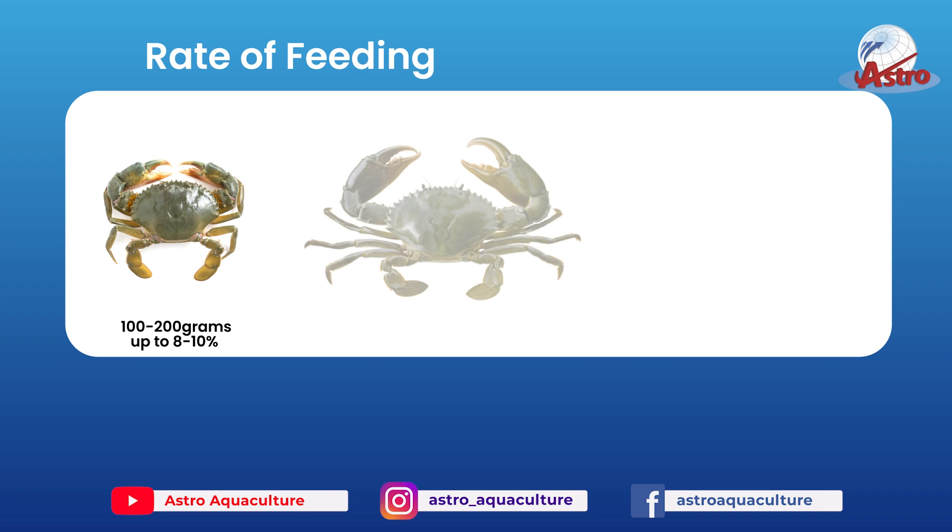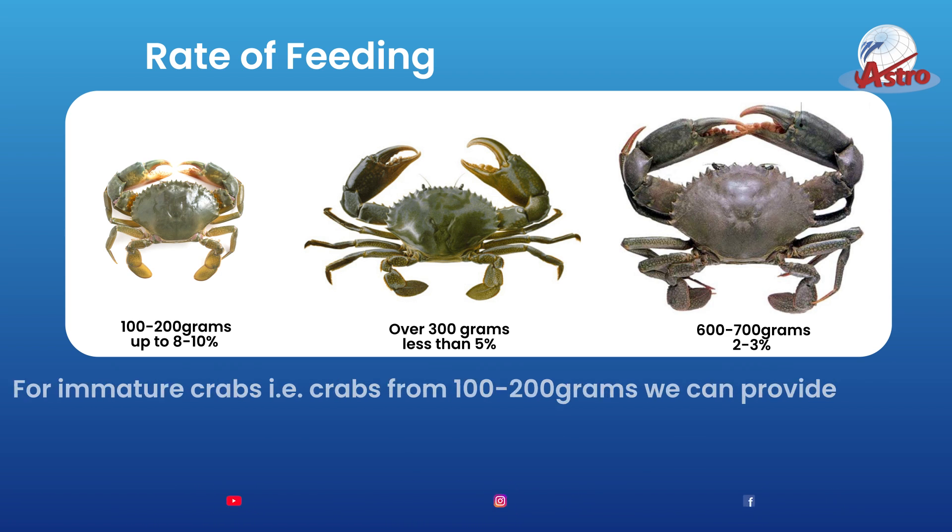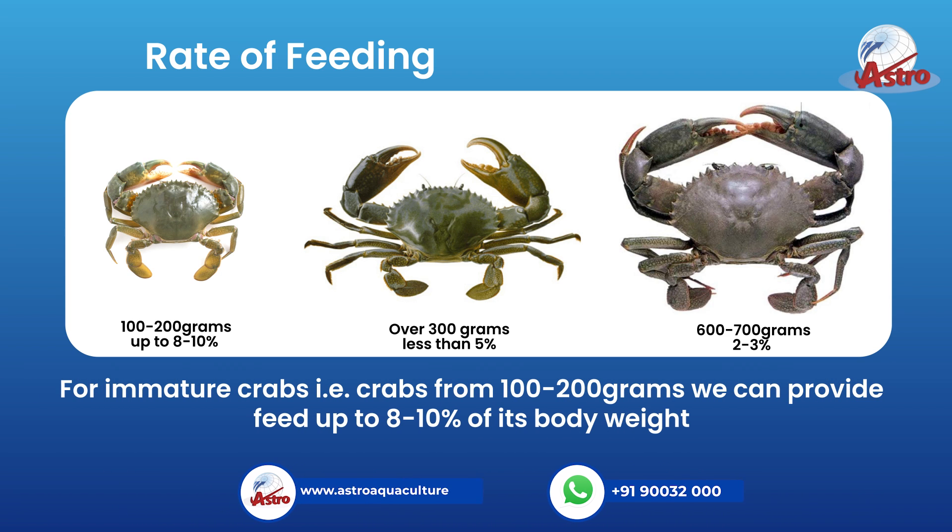Rate of feeding: 100-200 grams, up to 8-10%. Over 300 grams, less than 5%. 600-700 grams, 2-3%.